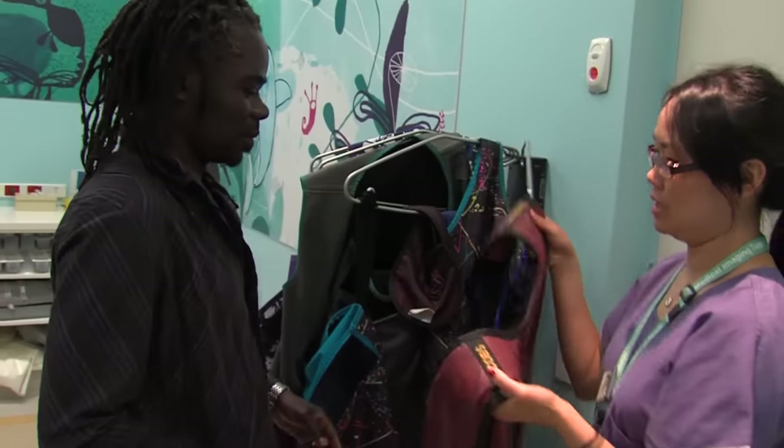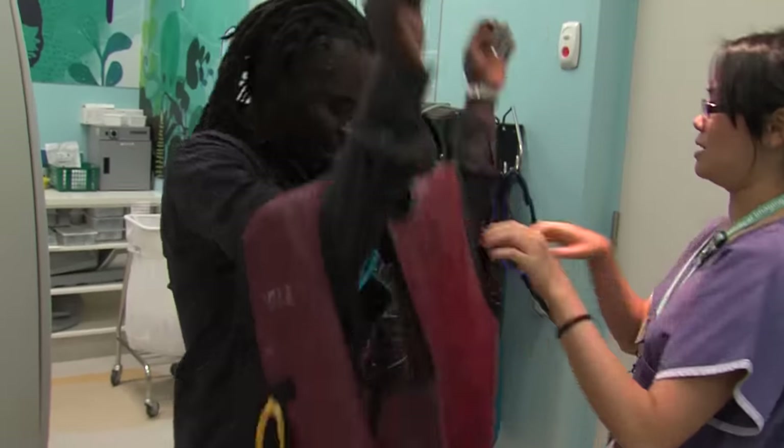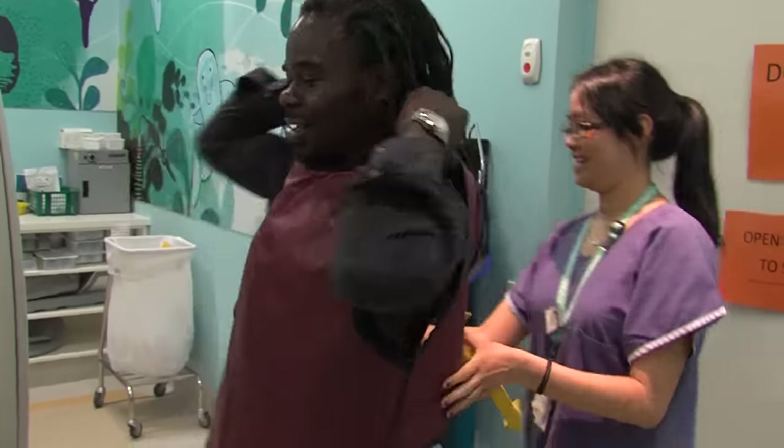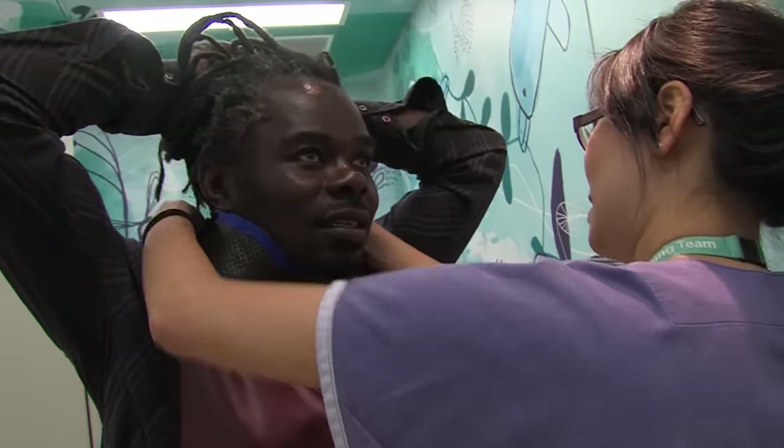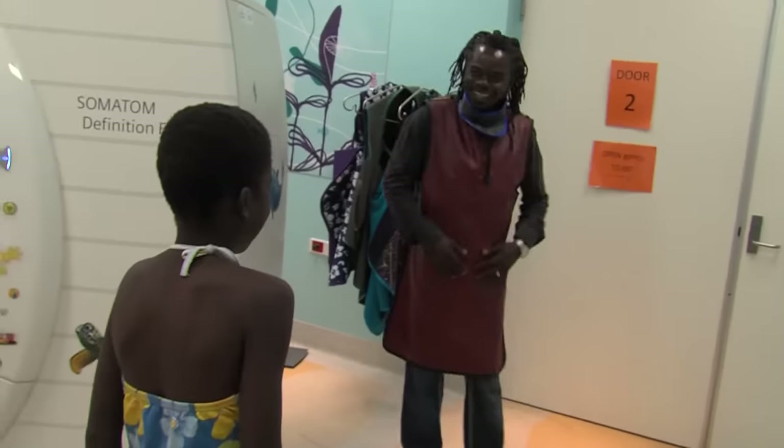Joe gives Dad a little apron to wear. This apron blocks the camera from taking Dad's photo, which means he will be able to stay with me while I am having my photos taken.